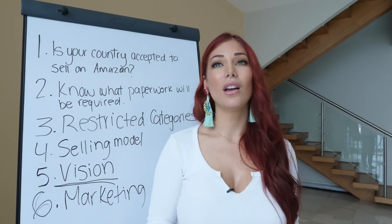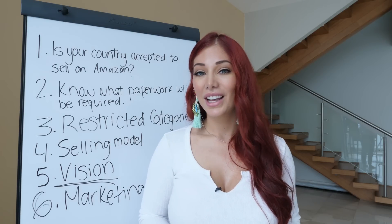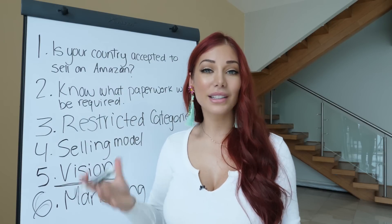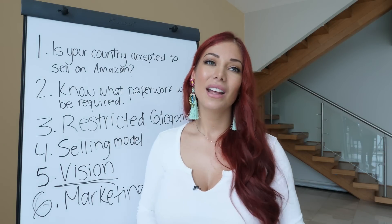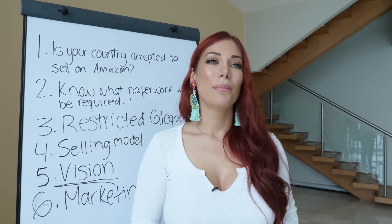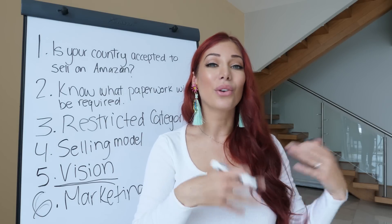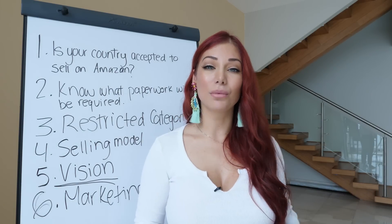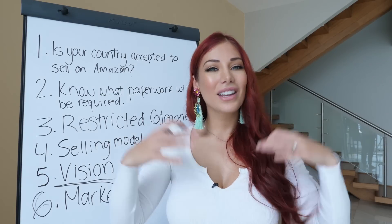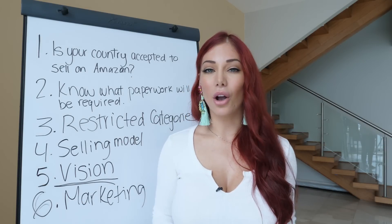Products that are boring are often in categories with less competition because many Amazon sellers look for exciting products to market on social media, leaving boring ones behind — which can be good opportunities. Those products may not convert as well on social media, but they could do really well with Amazon pay-per-click ads. Having an idea about your marketing helps when deciding on your product.